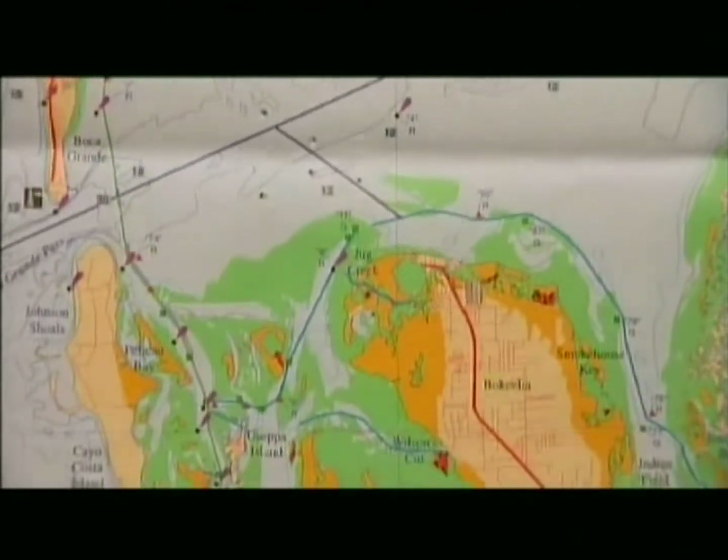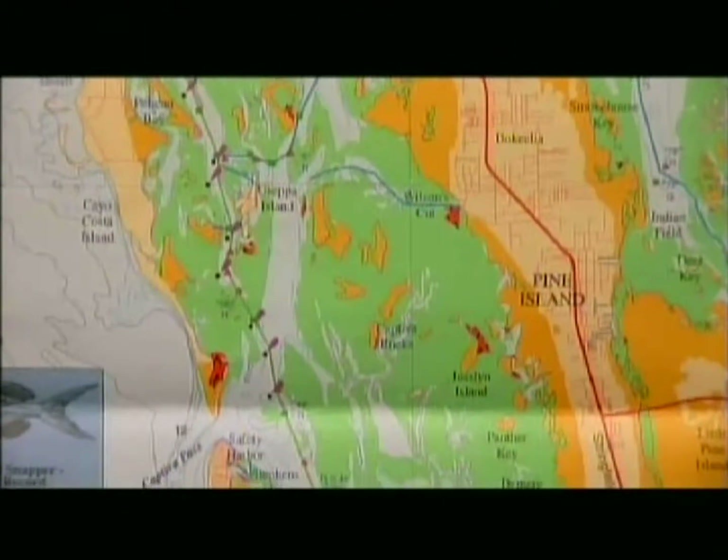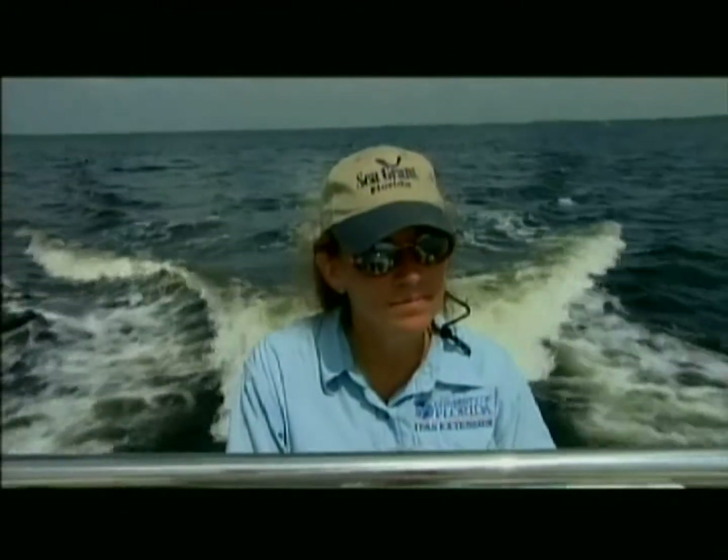Boaters should have navigational charts, which indicate the depth of water, and tidal charts. Polarized sunglasses reduce glare and allow boaters to see the sea bottom and submerged objects.